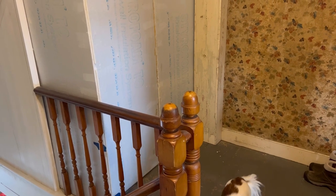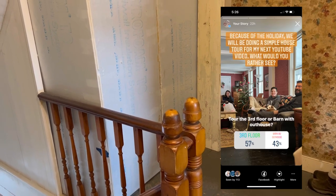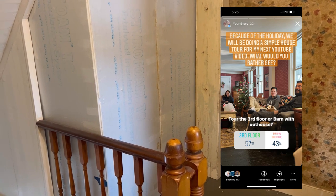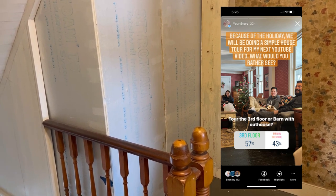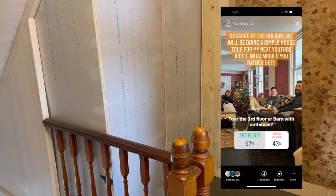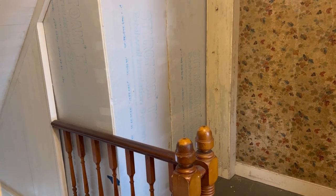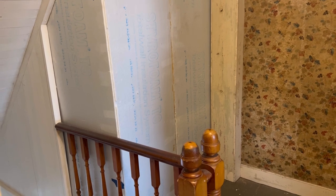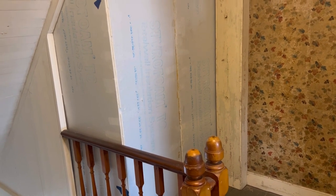We put out a poll on our Instagram to find out what people would rather see. It was between the third floor and the barn slash outhouse. The third floor narrowly won — it was pretty close. So we're going to go ahead and show the third floor, but we will do a barn video soon.